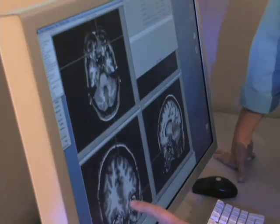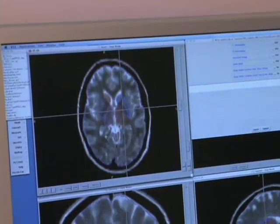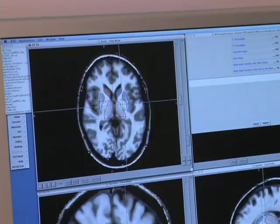Huntington's disease is a disease of the brain and it's also a genetic disease. Each person has a 50-50 chance of inheriting it from their mother or father who has the disease. The reason it's so compelling an area for research is because people live knowing that they're at risk for this devastating disease in their lifetime.